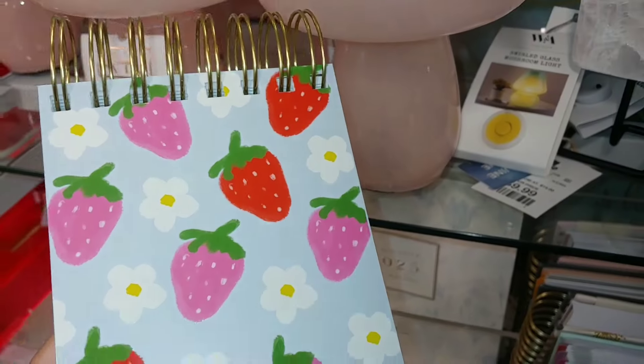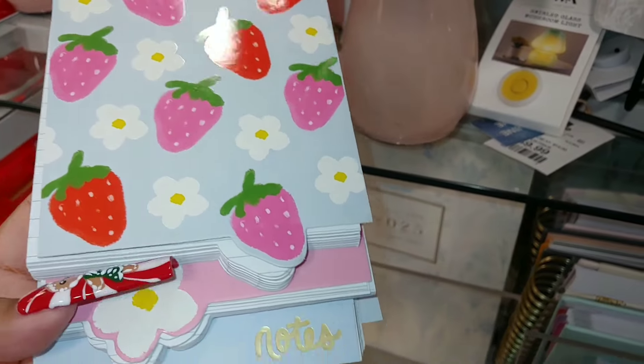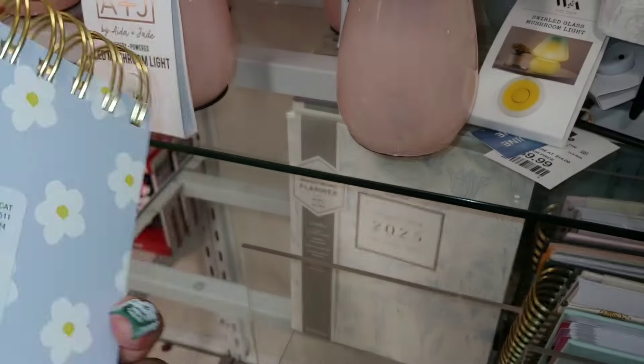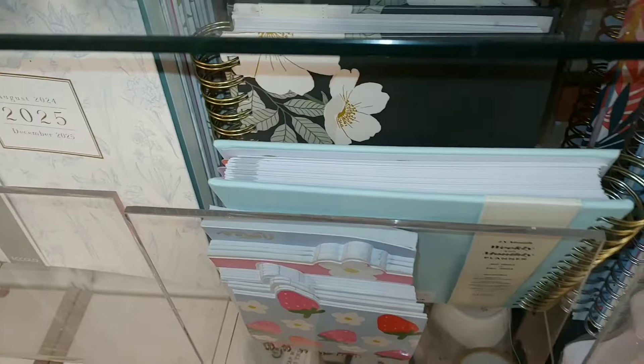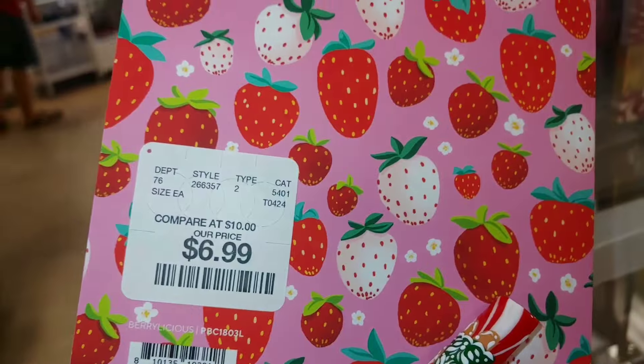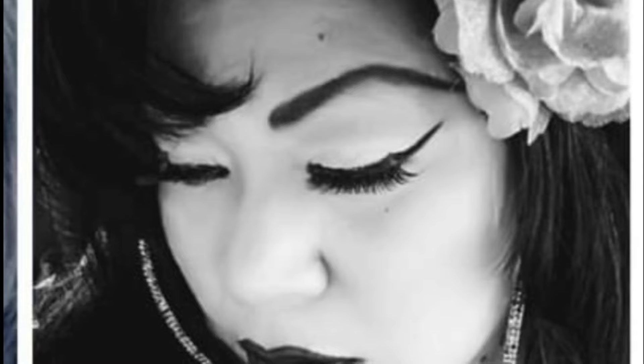And then I found this little mini journal book right here with notes — it says 'Notes' on it. It has strawberries, pink and red, and daisies. Strawberry Shortcake — and here's a little Strawberry Shortcake notepad, lined paper. This is $7. It's cute.